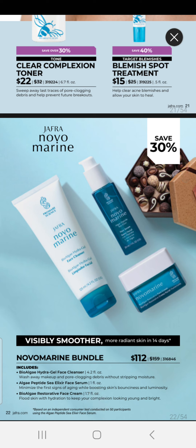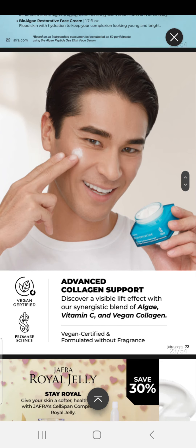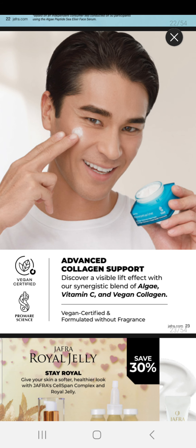We have our Novomarine, which is our Vegan Skin Care Line. This bundle is $112 and includes our Bioalgae Hydrogel Face Cleanser, our Algae Peptide C Elixir Face Serum, and our Bioalgae Restorative Face Cream. This is Advanced Collagen Support — discover the visible lift effect with our synergistic blend of algae, vitamin C, and vegan collagen.